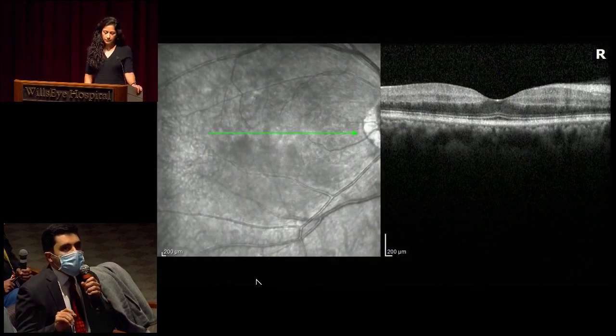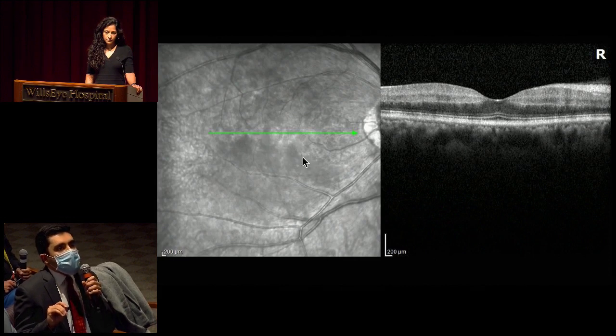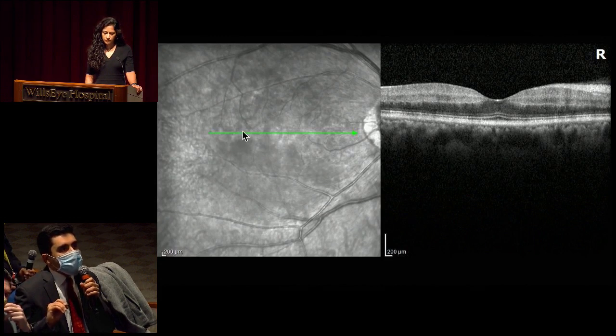We have a horizontal OCT through the fovea of the right eye. On the infrared image, we appreciate these darker areas corresponding to the areas of retinal whitening. It has a more confluent appearance in the inferior macula, and then in the superior macula, more of a blotchy, non-confluent appearance. Going over to the actual B-scan, the vitreous is optically clear. The hyaloid appears to be attached. The choroid seems to have normal architecture. Our attention is drawn to the inner retinal laminations, which seem to have accentuated hyperreflectivity, and there's loss of definition of the inner retinal laminations. There also appear to be some columns which are spared, corresponding to that blotchy appearance on infrared.